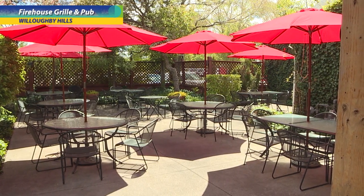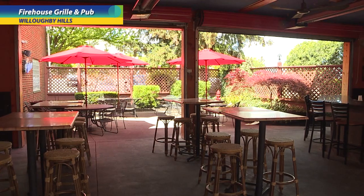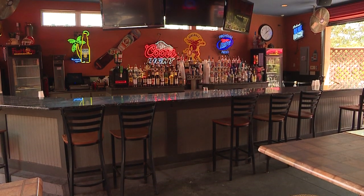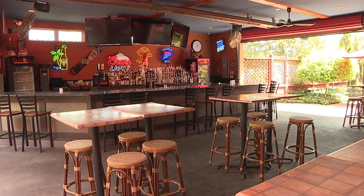We inherited a patio — it was beautiful but we created more seating. The area we're in now is covered and heated so we go a long time. Usually we try to get it open by St. Patrick's Day every year and then usually we're able to go to the night before Thanksgiving.